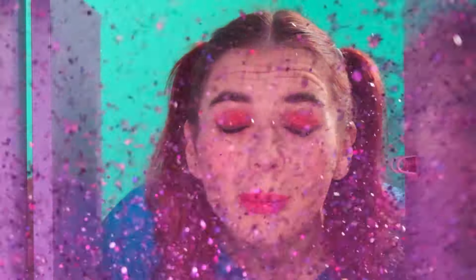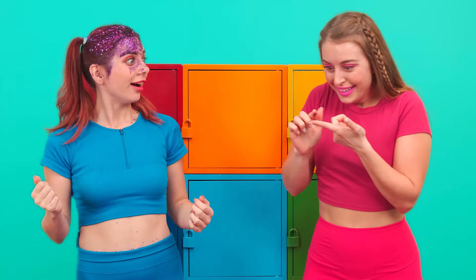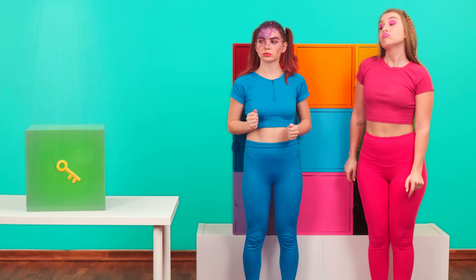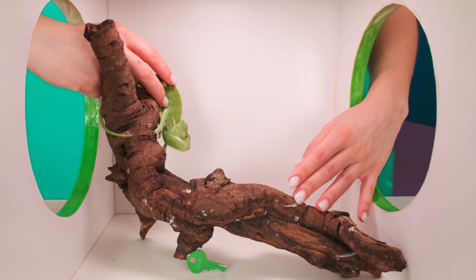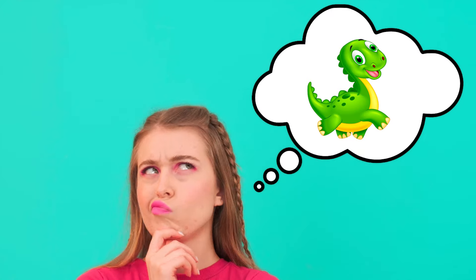Wow! I have glitter all over my face now. It can do cool makeup! Why do you need makeup? Better look for the key. Let's go! We can only hope that there's nothing very scary inside. Interesting — something is moving.